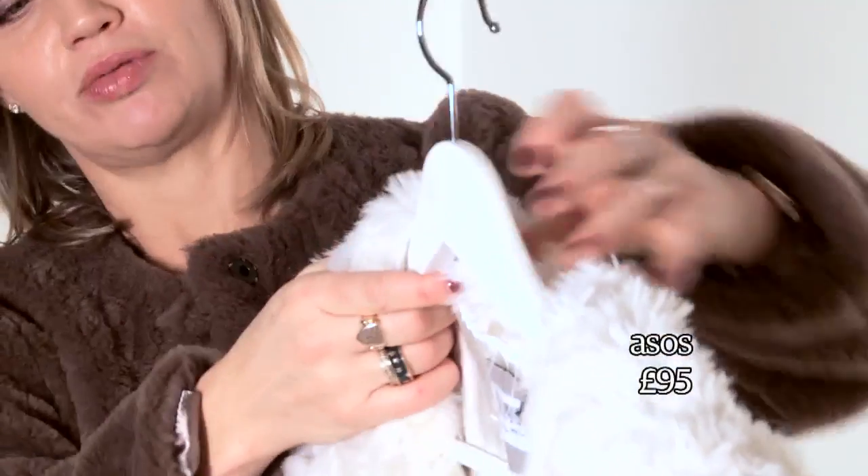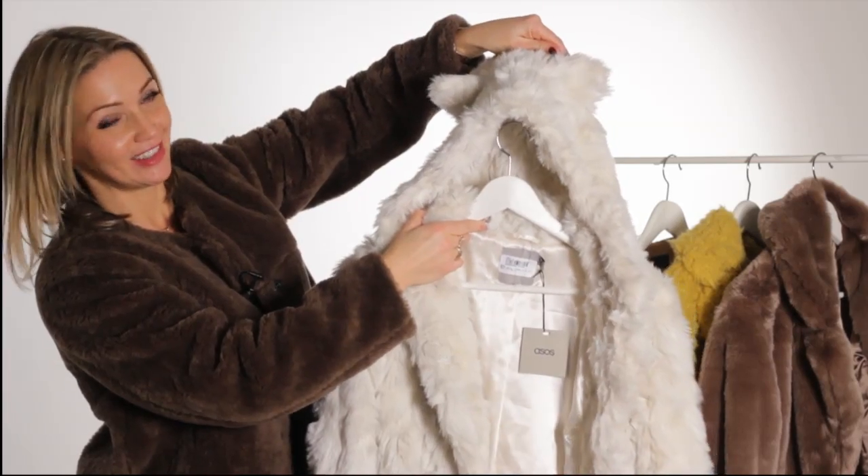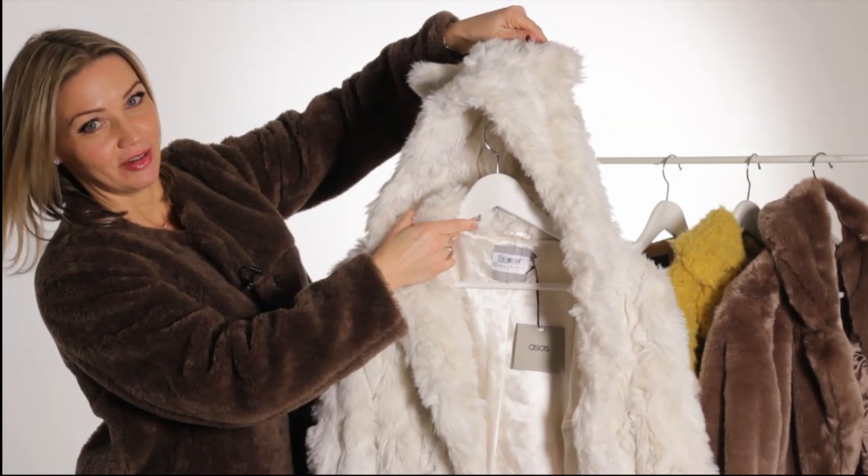And then we have this one, which is last but definitely not least — the ultimate teddy bear fur. Not just the plush white furiness, but the hood with teddy bear ears, which is really the coat you need to be getting this weekend.